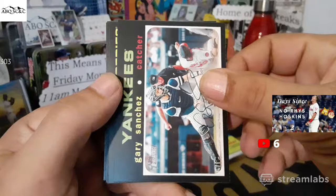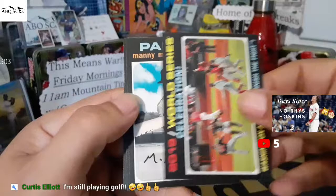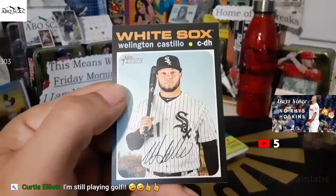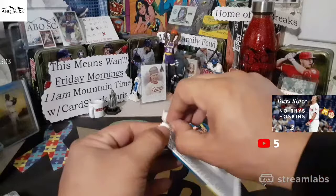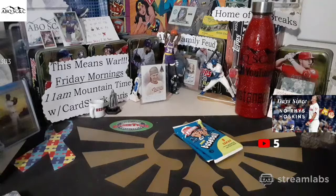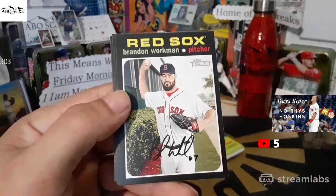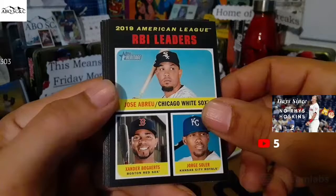Gary Sanchez. Nationals celebrating. Manny Margot. Myself and Curtis were playing golf earlier — we had an epic fishing day. I'm waiting to finish this so I can put the video together for you guys. Wellington Castillo finishes off that pack. We could not stop pulling monster fish out — it was fantastic. I should have a video that nobody wants to see later on today. Svores and Gonsolin. Joey Votto. Brandon Workman. Jose Abreu, Xander Bogaerts, and Soler — RBI leaders.